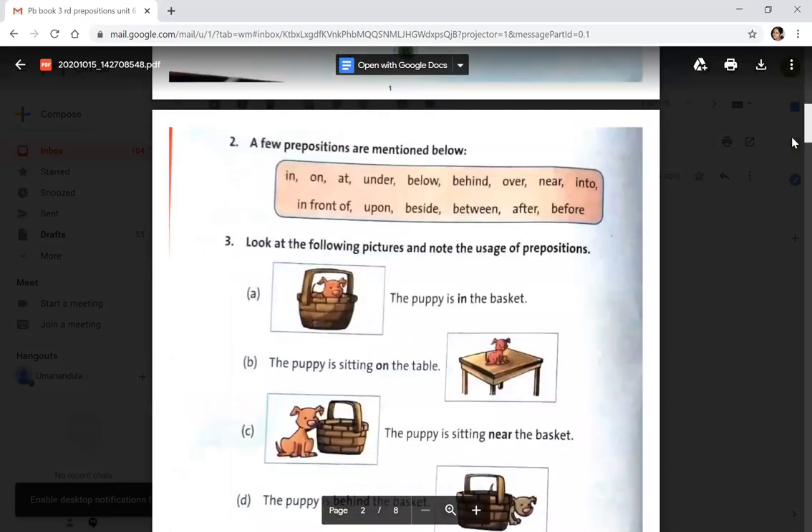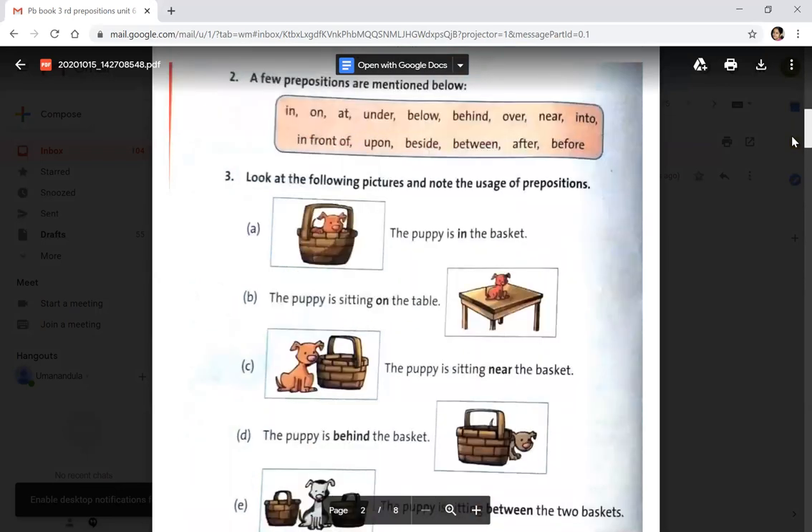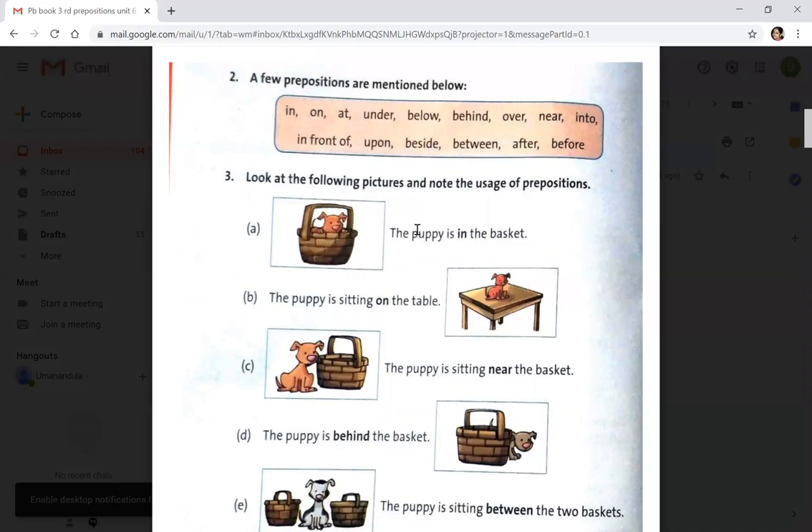Now coming to page 36, you can see some prepositions: in, on, at, under, below, behind, over, near, into, in front of, upon, beside, between, after, before. When you see some pictures here, some examples are given below.